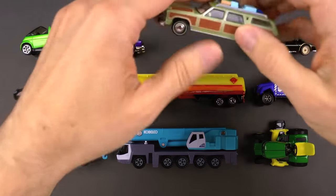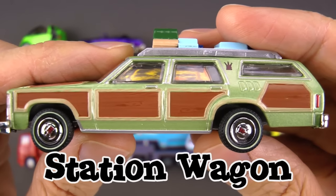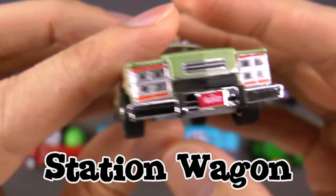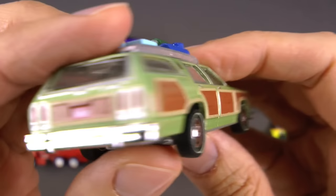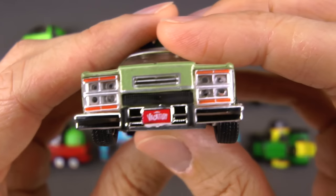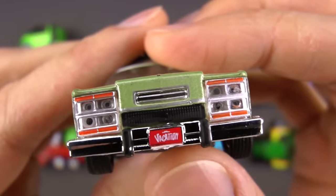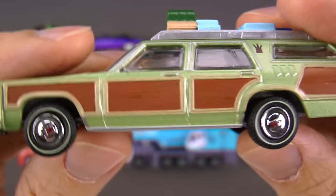Alright, you guys, you know what this next one is. This is so great — this is a station wagon. Now, if you've ever taken a family trip, you've probably all piled into the station wagon and gone for a long road trip. But this one is famous. It's from the movie Vacation. Can you see that right there on the license plate? And they call this the Family Truckster.